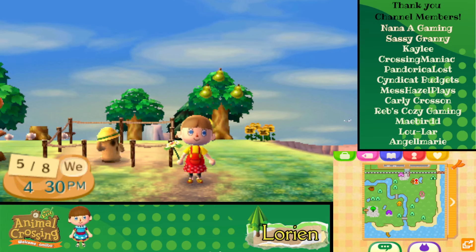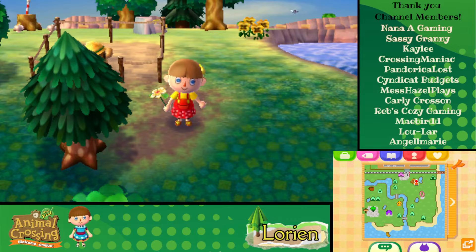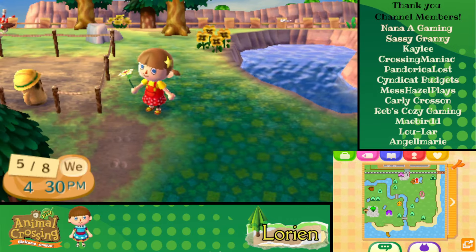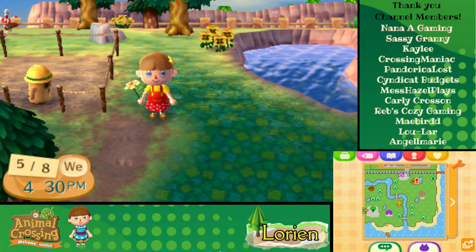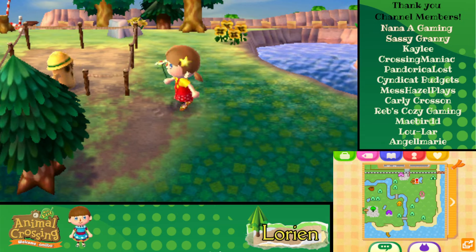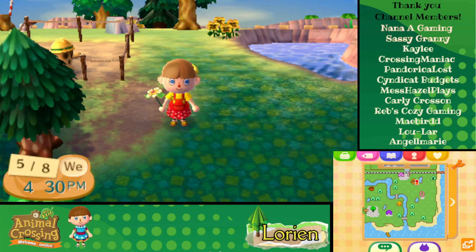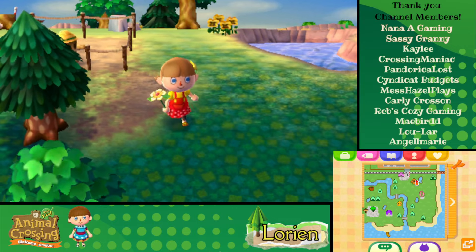Hello there friends and welcome to another beautiful day here in the town of Lorien in Animal Crossing New Leaf. We have a public works project we need to work on today, and a few other fun things. Part of what we need to do is raise some money to pay it off so we can get our police station — it's going to be super fun. We'll get a lost and found, which we haven't had yet, so that will be something to look forward to. Good motivation for us to make some bells.